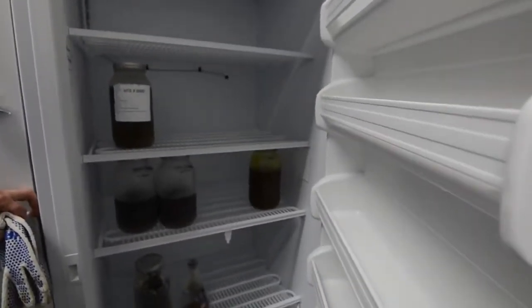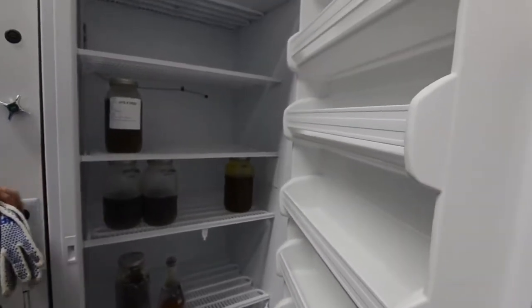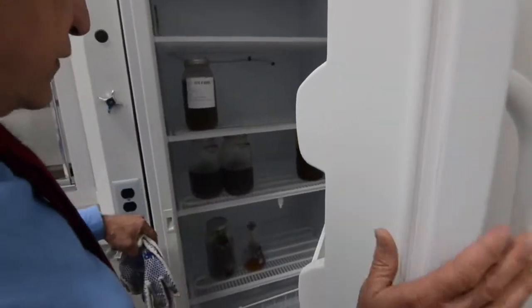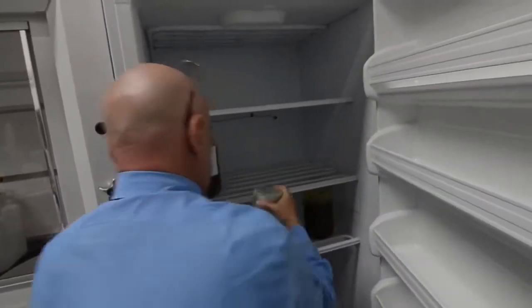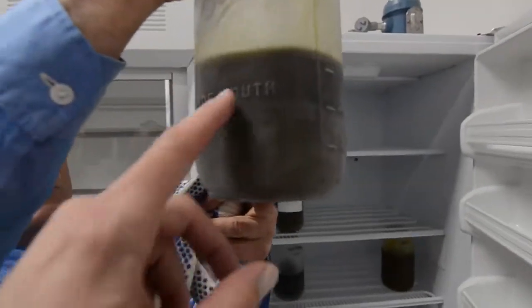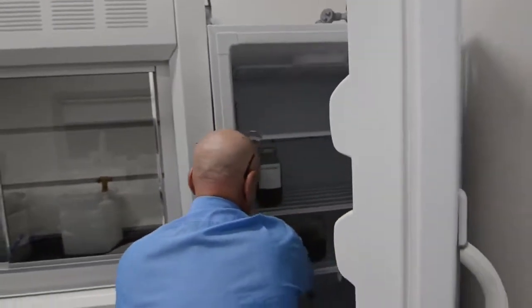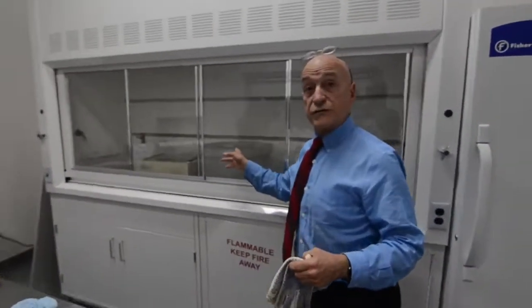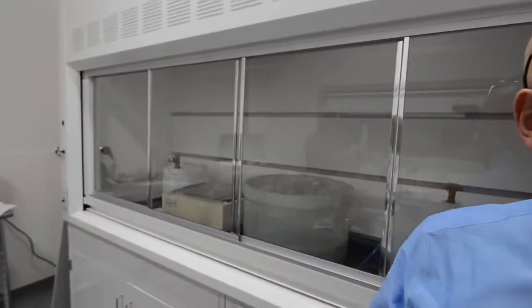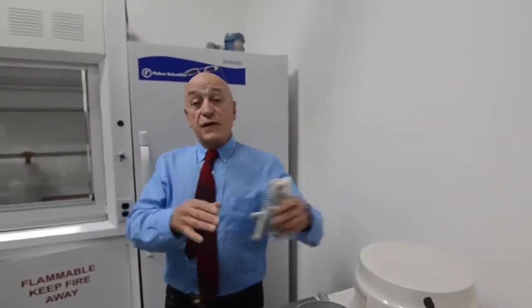So this is alcohol mixed with that product to de-wax? Correct. So the alcohol in the freezer pulls up the waxes — it does create different layers, you can start to see them. And then what happens is we run it through a filtering process. We have these filtering devices — different size filters, different kinds of filters, different filter porosity.